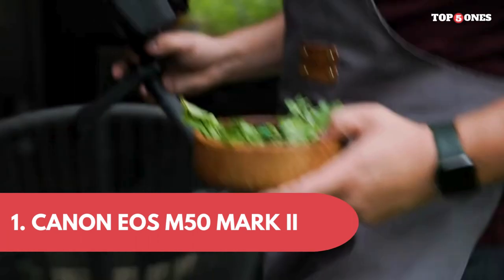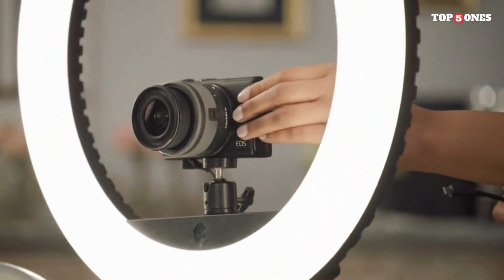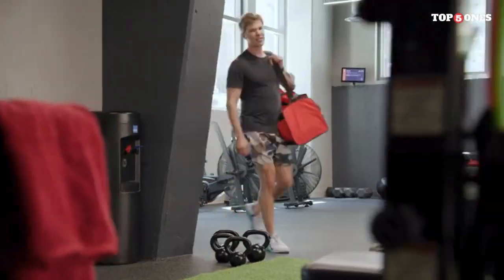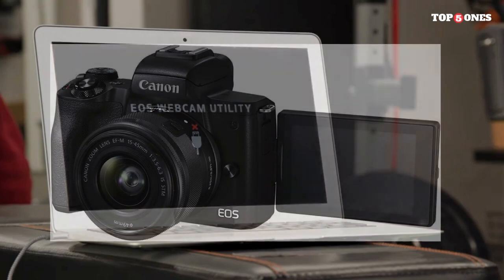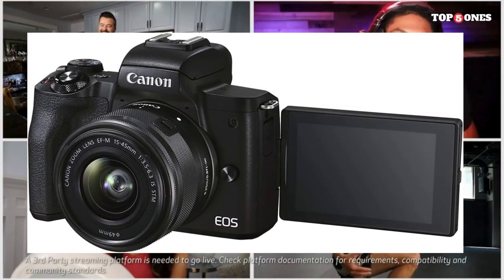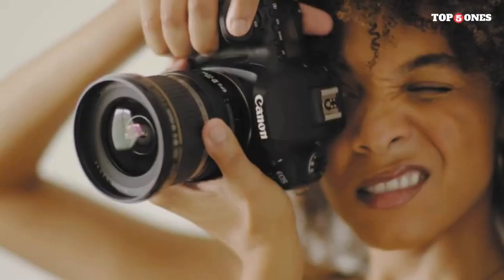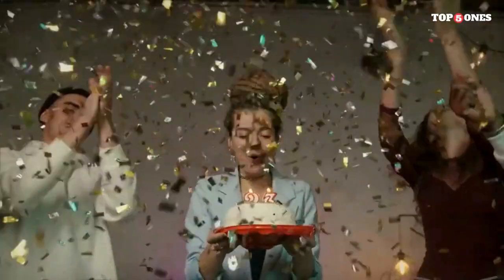1. Canon EOS M50 Mark II. The Canon EOS M50 Mark II is a versatile and user-friendly mirrorless camera that caters to both beginners and enthusiasts alike. Packed with upgraded features, it promises to deliver stunning images and smooth 4K video recording. The M50 Mark II maintains the sleek and lightweight profile of its predecessor, making it an ideal companion for on-the-go shooting. The well-placed buttons and intuitive touchscreen make navigation a breeze, ensuring that you can focus on your creativity without getting bogged down by complicated controls.